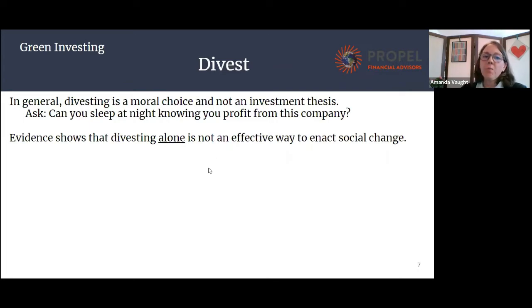Usually when we're talking about divesting, we're thinking of it as a moral choice rather than an investment approach. We sort of ask, can you sleep at night knowing that you're making a profit from this company? Some people can, some people can't. What evidence shows is that divesting alone is not an effective way to create social change, but it has been with us for a long time. There's always been a moral conflict between people's views and a capitalist system.